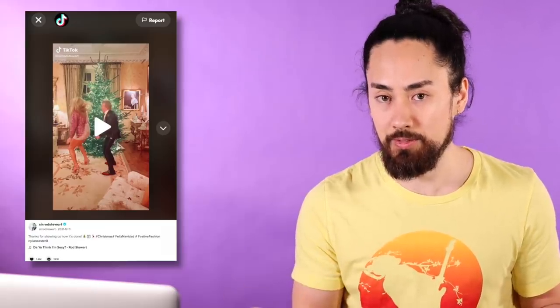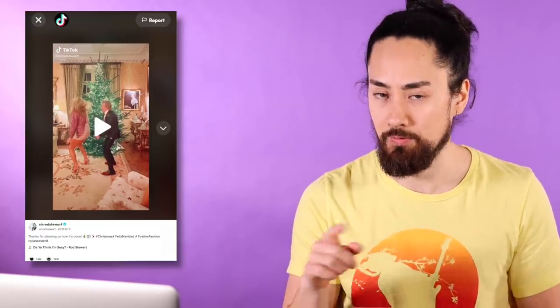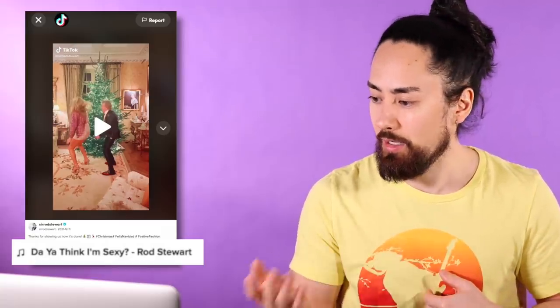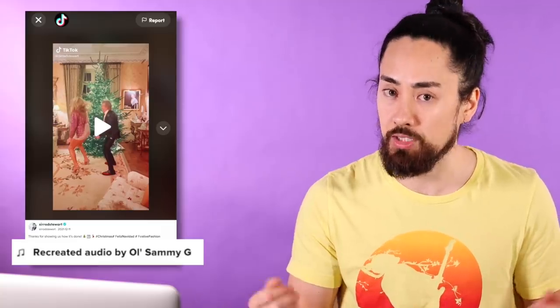Did you know Rod Stewart's on TikTok? By the way, I changed the audio in the video you're about to see — it was originally Rod's song 'Do You Think I'm Sexy.' I didn't want my video to get claimed, so I recreated the audio as to what I think it may have sounded like. Check it out.